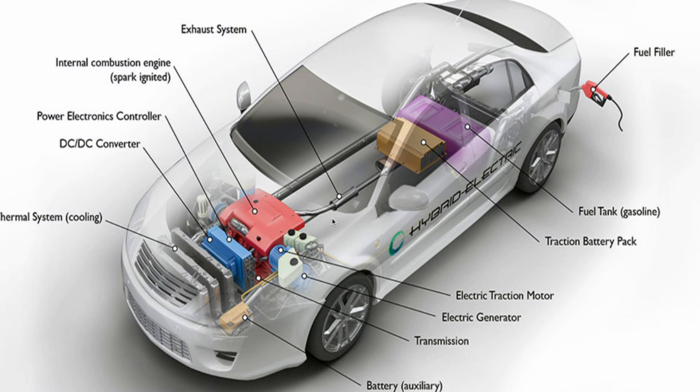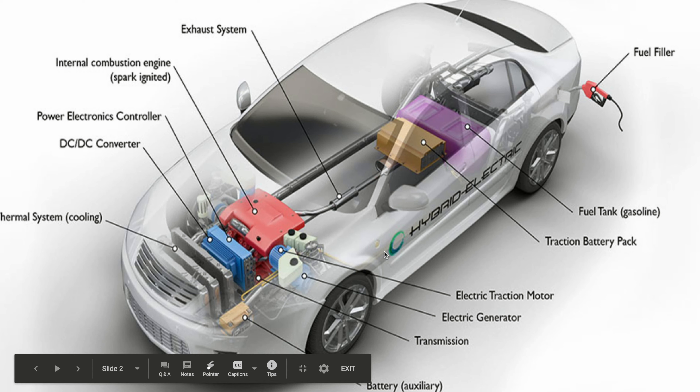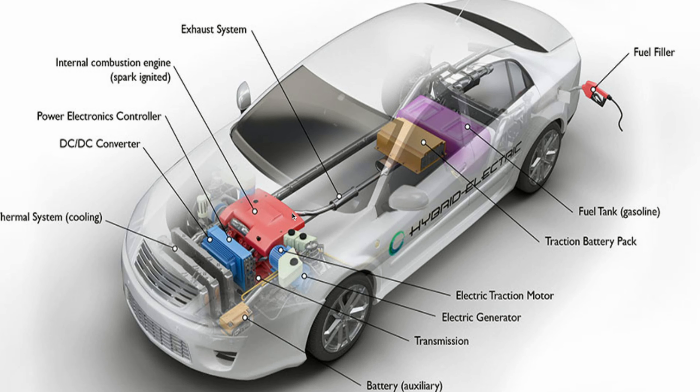On the other hand, with a plug-in hybrid or EV-powered system, there's an outlet. When the battery goes low, you can go home and charge it or charge it at a nearby charging station. This means that when you're cruising at 20 miles per hour, your hybrid battery system always takes over, so you're always running at full capacity.